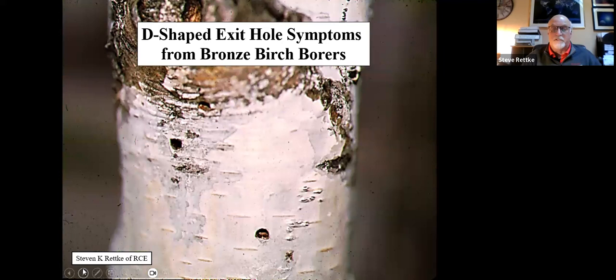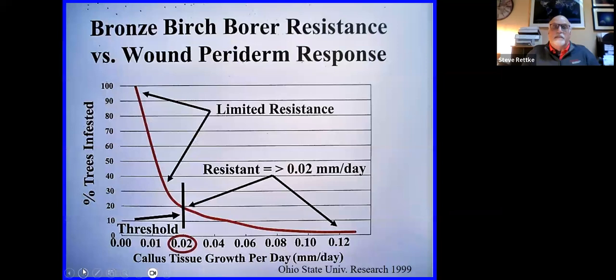When you start seeing D-shaped exit holes in the main trunk or stem of a birch tree, that means you've missed the opportunity and the tree is probably not going to live much longer. This research on bronze birch borer resistance and wound paradigm was done more than a couple decades ago at Ohio State University, and I don't think it's well understood by many landscapers.